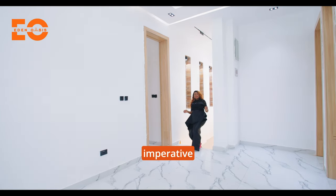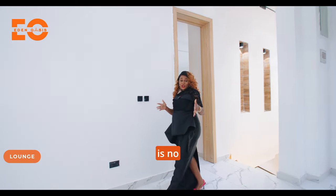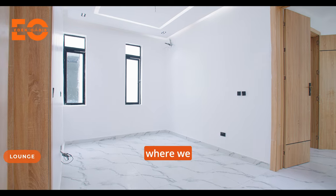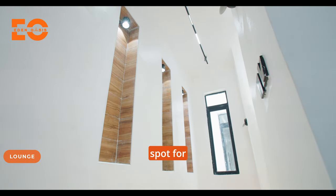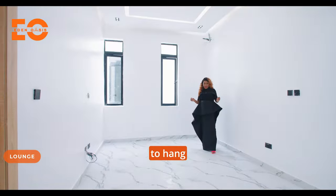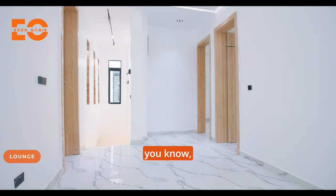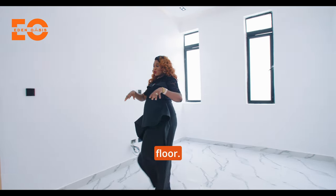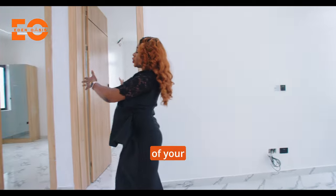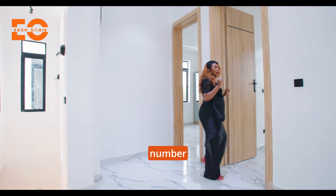It has become imperative that every good home should come with a family lounge, and this is no exception. Right here where we are standing is the family lounge — a great spot for your kids and yourself to hang out, have fun, bond, and share those great memories. We have three rooms on this floor: two kids' rooms here and the primary suite on that side. Let's check out room number two.